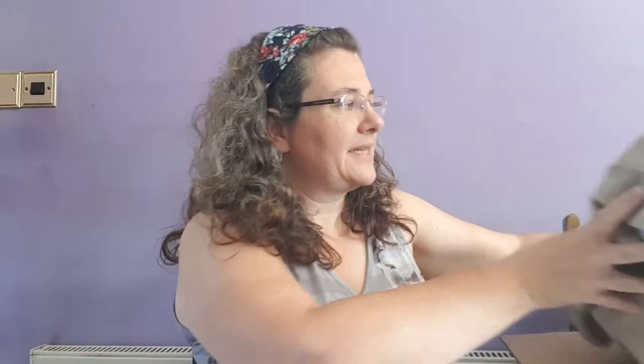The only packaging in my box is some brown paper. I might have a go at straightening that out to use for wrapping parcels, but you can just pop it in the recycling bin if you don't want to reuse it.